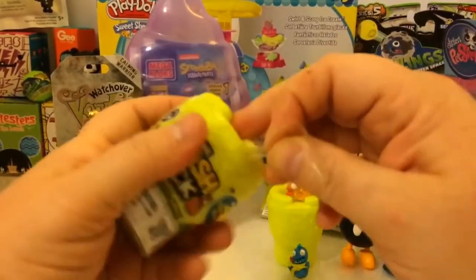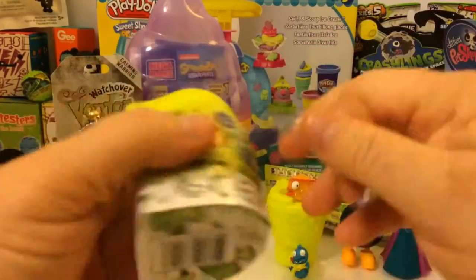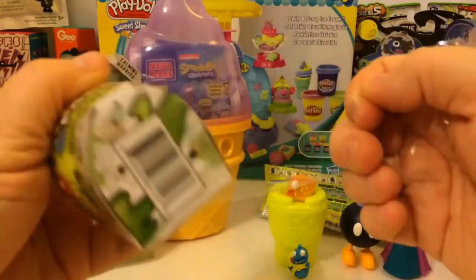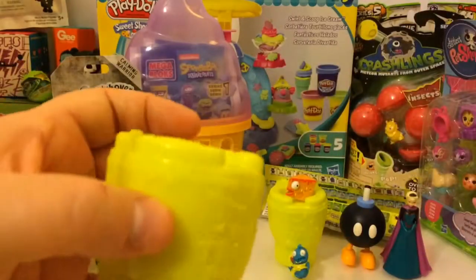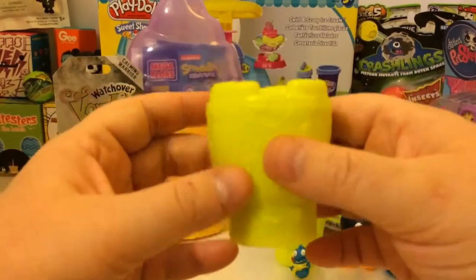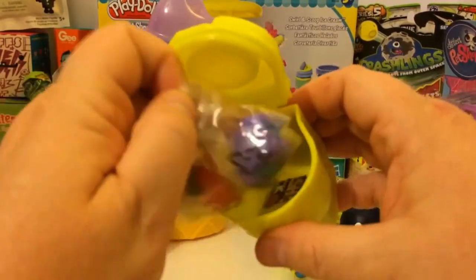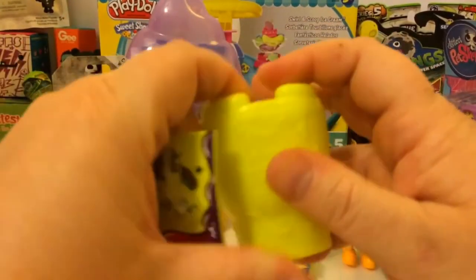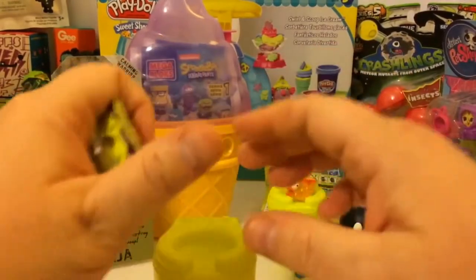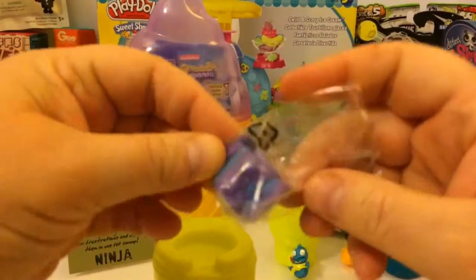Let's open our second Trash Pack and see what we have inside.